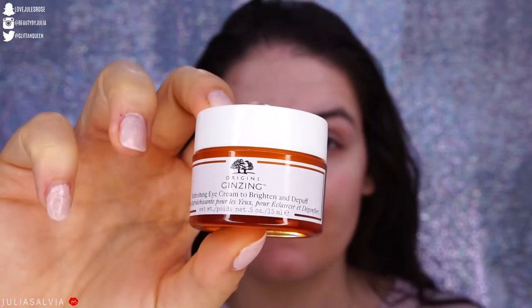Then we have our eye cream. This is the Ginseng Eye Cream from Origins — a refreshing eye cream to brighten and de-puff. I use it to further brighten. My eyes don't get too puffy in the morning, but I usually keep this in my skincare fridge as well, which helps further de-puff and calm down the eye area.